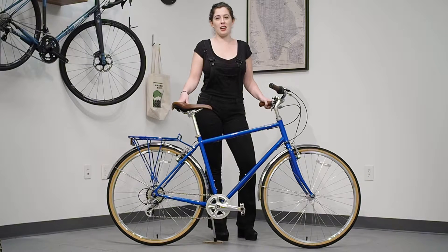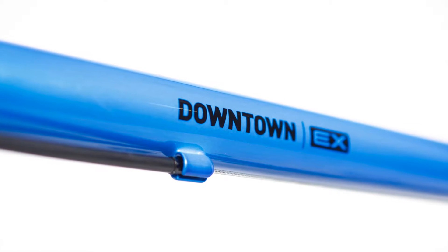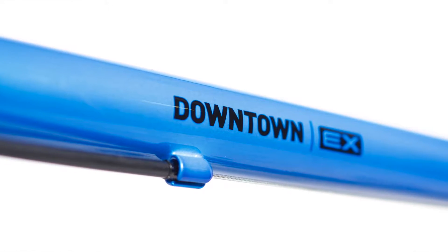Hi, my name is Lena Cooper and I'm here with Breezer Bikes. Today we are going to be covering the Downtown, which is our fashionable and functional city commuting bike.